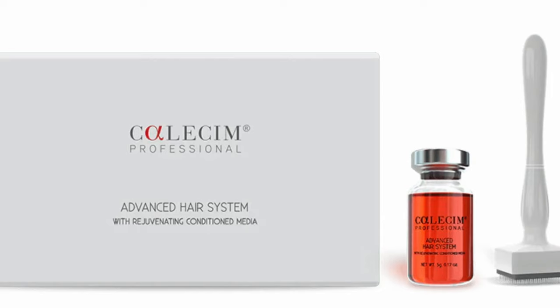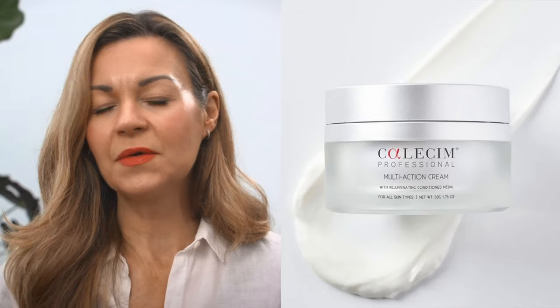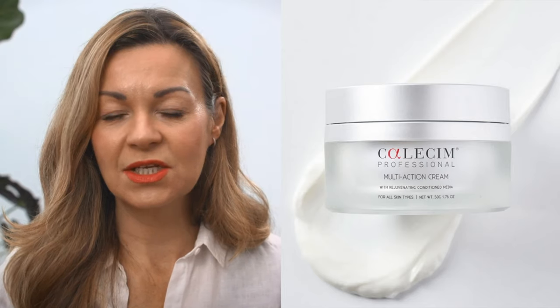To explain how and from where their stem cells are sourced and how they're used, I'm joined by one of their representatives, Oliver Tobin. He explains the science behind their products, including the Advanced Hair System, which sells for £408 in the UK, less in the US at $360, and that's for a six-week treatment program. You then move on to a maintenance program. They also have a multi-action anti-aging cream priced at £227 for 50 grams or $200. And their professional serum, which is an eye-watering £110 or $100 for just five millilitres.